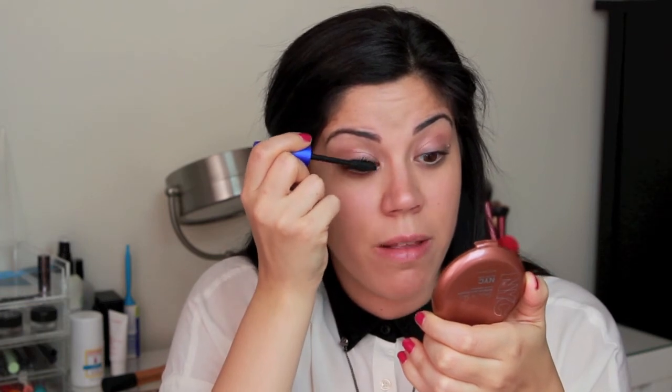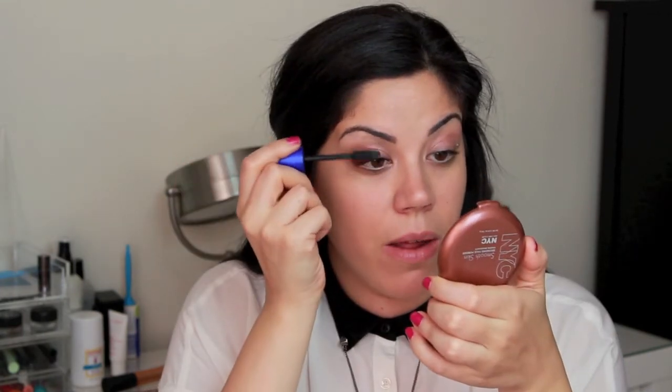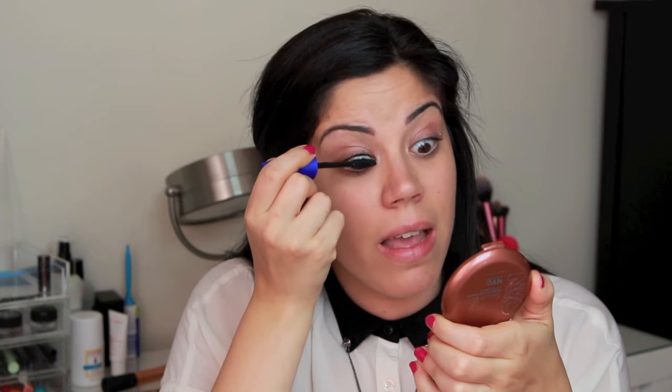The final eye step is mascara. You can use regular or waterproof depending on what you have going on. I typically don't wear waterproof just because it's harder to remove at the end of the day, but it's totally up to you. Just quickly apply a coat to your top and bottom lashes. If you have literally two minutes before you run out the door, applying mascara really helps open up your eyes and make you look more awake. If I had to pick one step in a serious time crunch — it would be mascara.